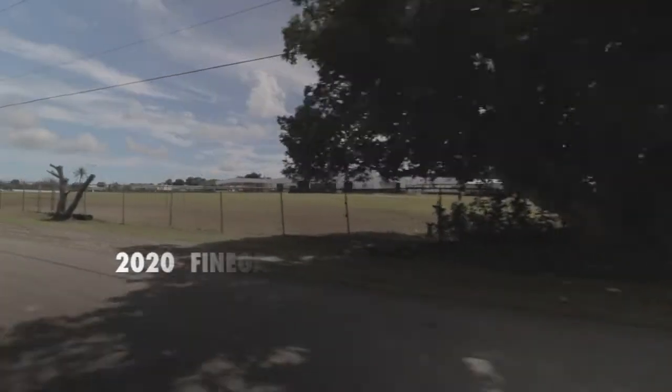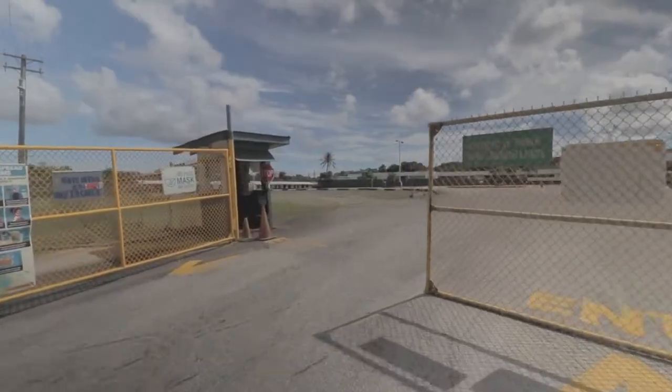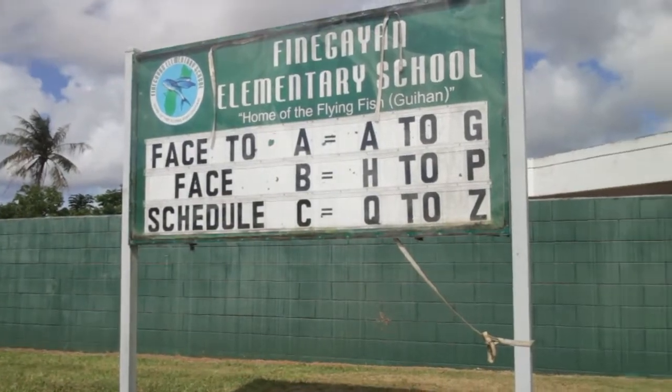Welcome to Finneganzen Elementary School, home of the Flying Fish, the Guihan. Established in 1972, our campus is located in the village of Derido.